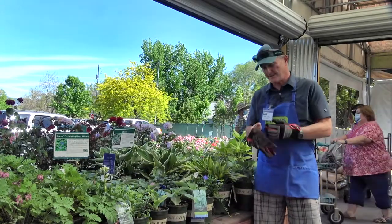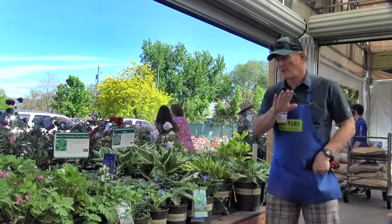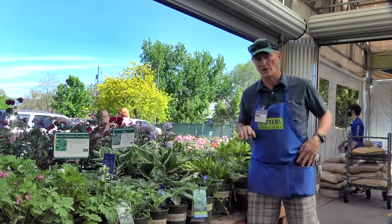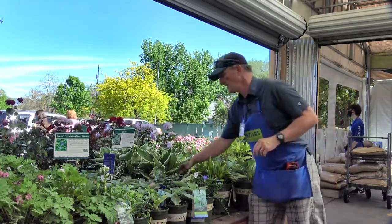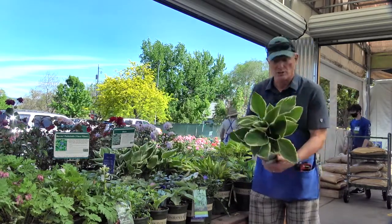Hey, Ken here at Waters Garden Center. There are some shade plants that are just stunning here. I'm in the perennial section, and hostas are probably the most famous of all the shade plants that you read about.